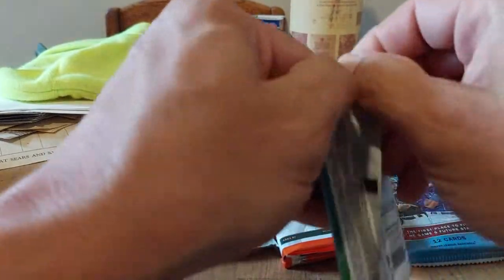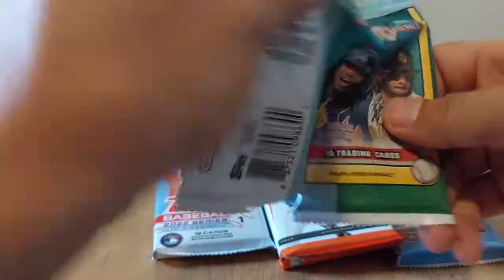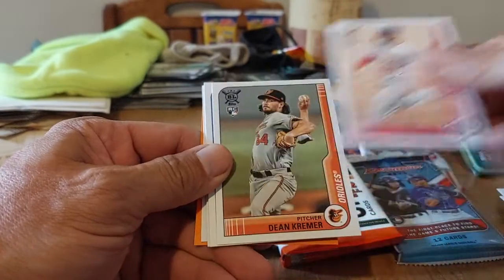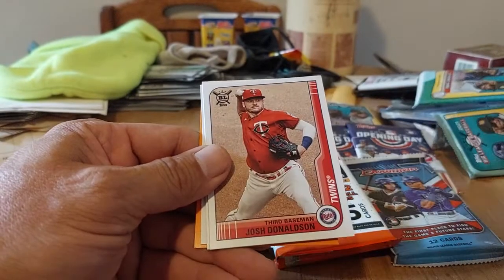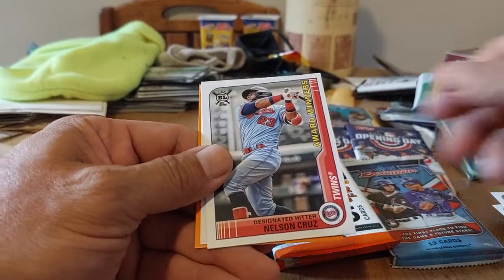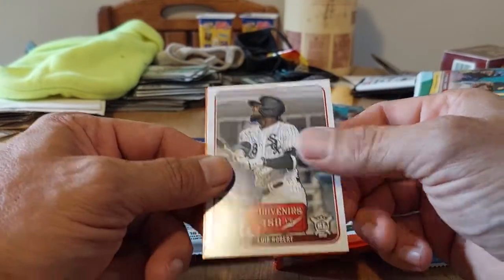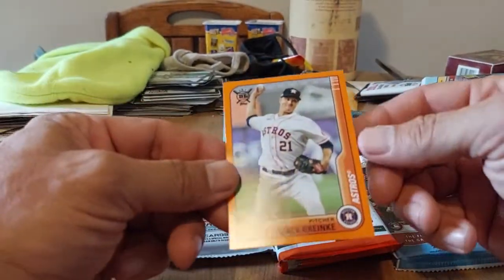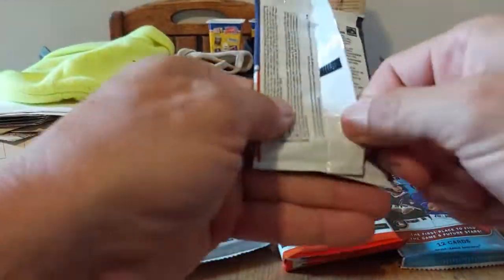Back to good old Big League again. Byron Buxton — awesome. Luis Garcia, rookie. Dean Kramer, another rookie. Justin Turner, Josh Donaldson, Marcus Stroman, Josh Bell, and Nelson Cruz — very cool. Souvenirs — Luis Robert. I don't know if that's a shorter print. And Zach Granke — awesome. These are probably the hardest to pull short prints and whatnot out of.